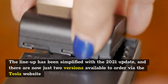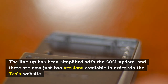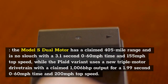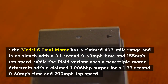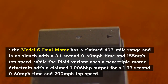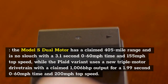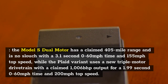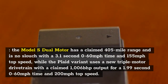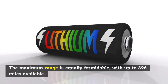The lineup has been simplified with the 2021 update, and there are now just two versions available to order via the Tesla website. The Model S dual motor has a claimed 405-mile range and is no slouch with a 3.1-second 0-60 mph time and 155 mph top speed, while the Plaid variant uses a new triple motor drivetrain with a claimed 1,006 bhp output for a 1.99-second 0-60 mph time and 200 mph top speed. The maximum range is equally formidable, with up to 396 miles available.